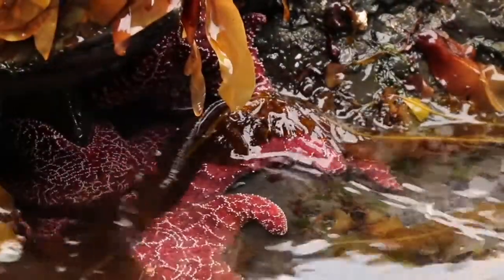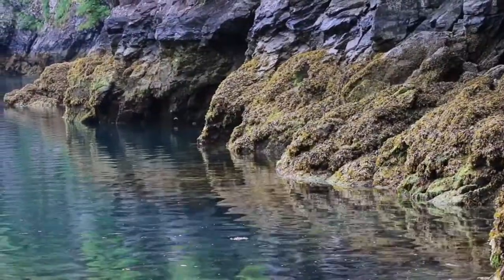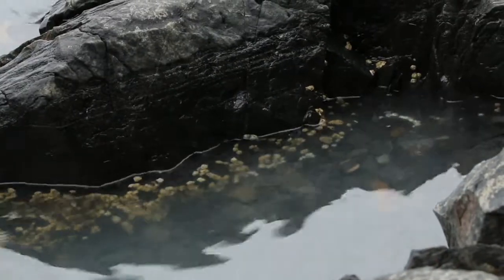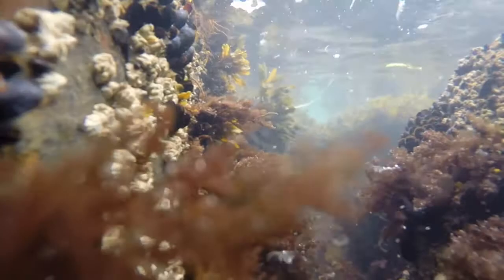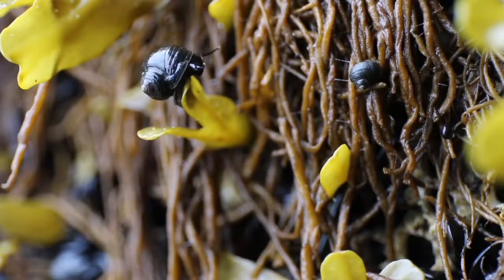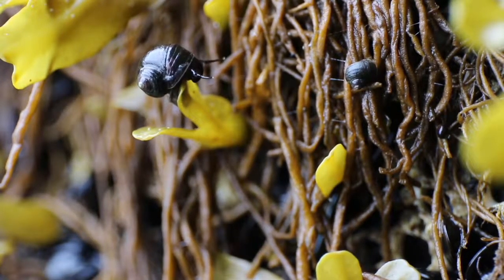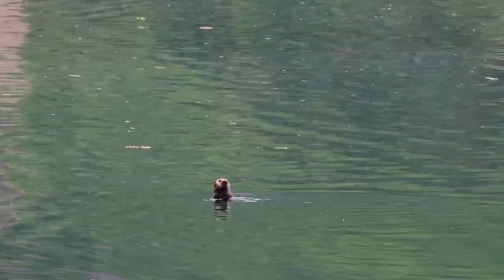The Gulf Watch Alaska program is a long-term monitoring program designed to look at how the natural resources of our nearshore ecosystem are changing over space and time. It's fairly large scale and looks at sites in Prince William Sound, Kenai Fjords, Katmai, and a subset in Kachemak Bay, to develop a baseline and assess the natural variation in resource communities — from different algae and invertebrates up to large predator populations like marine birds, sea otters, sea lions, and whales.